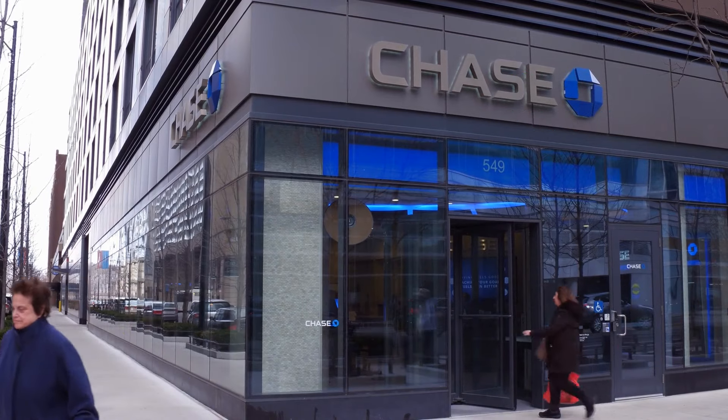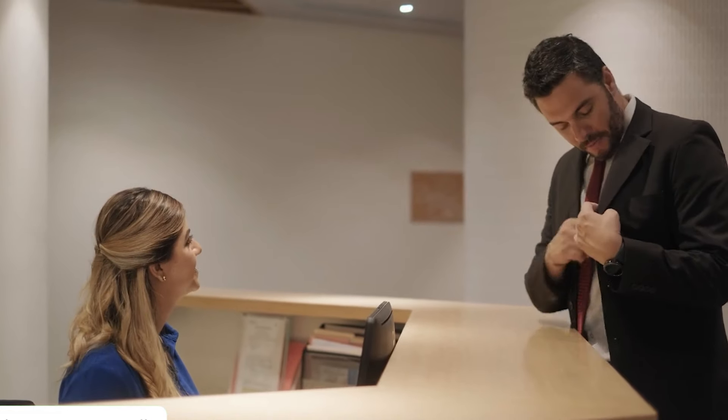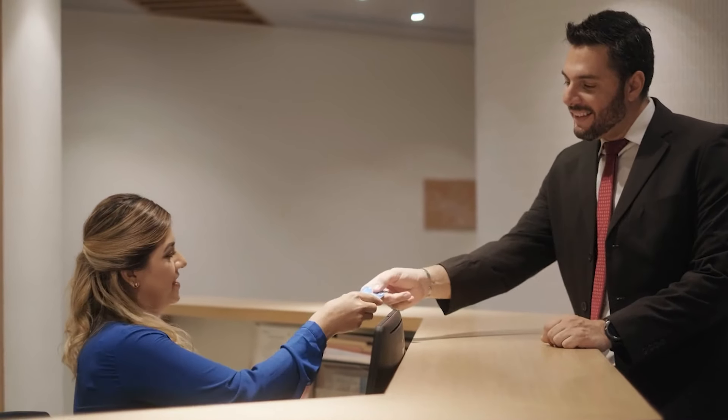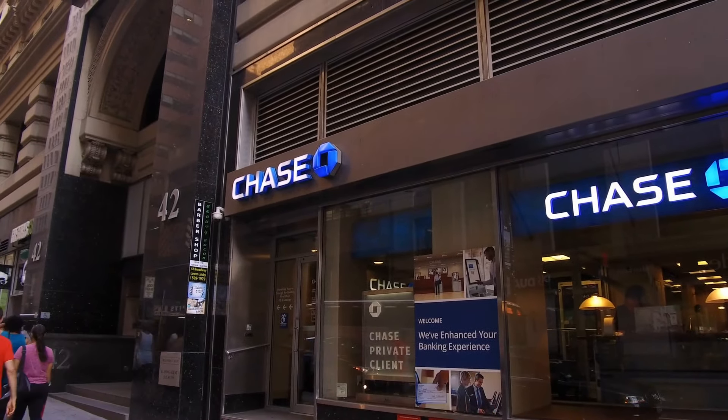Both options are good choices for consumers with good or excellent credit, and offer strong reward rates on eligible travel, restaurant, and drugstore purchases. Here we compare the two cash back credit cards so you can decide which is the best card for you.